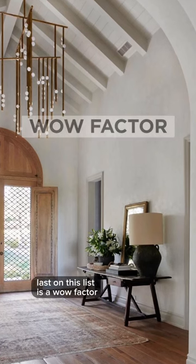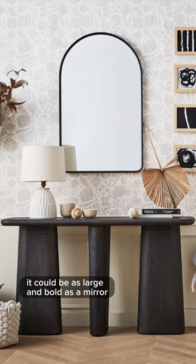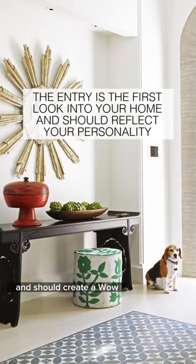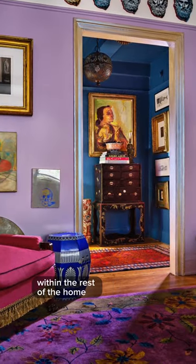Last on this list is a wow factor. It could be as simple and small as a treasured accessory, or as large and bold as a mirror or gorgeous wall covering. The entry is your first introduction into your home and should create a wow vibe and an overall feeling of what you can anticipate within the rest of the home.